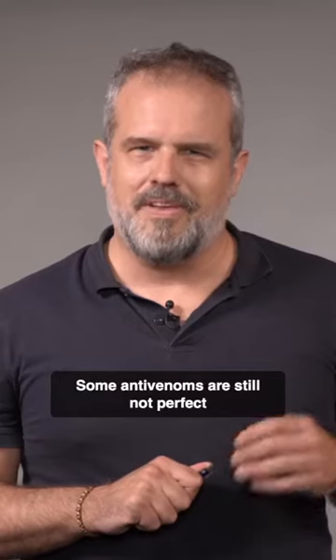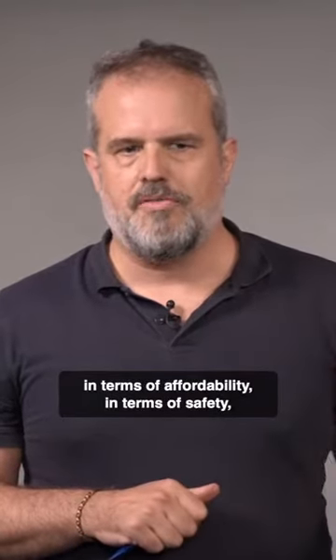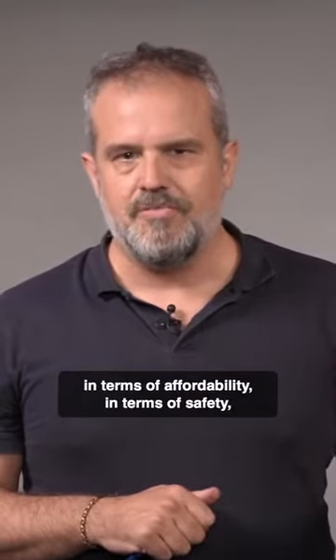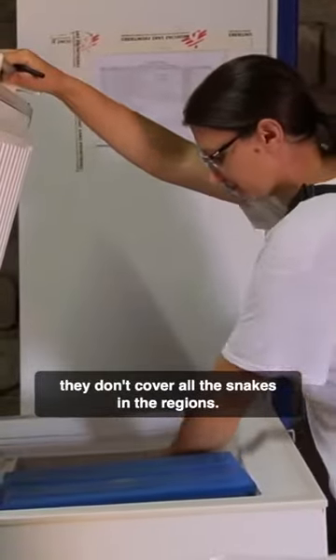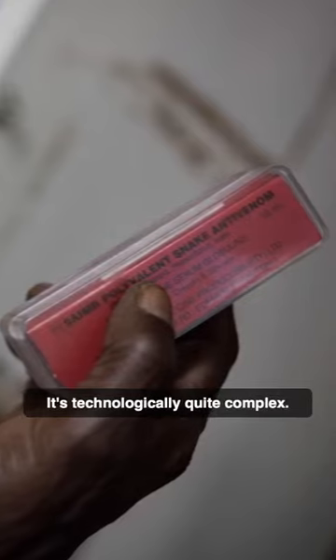Some anti-venoms are still not perfect in terms of affordability, in terms of safety, in terms of polyvalence. They didn't cover all the snakes in the regions. It's technologically quite complex.